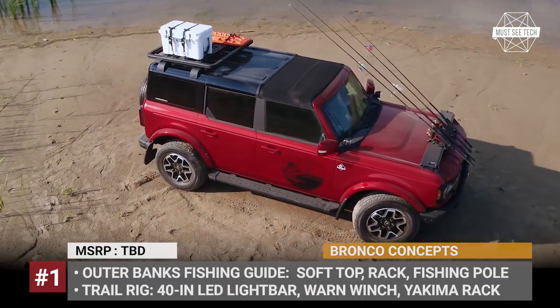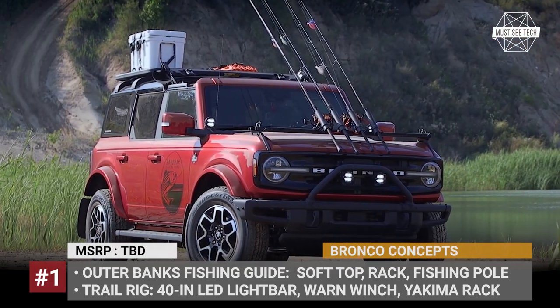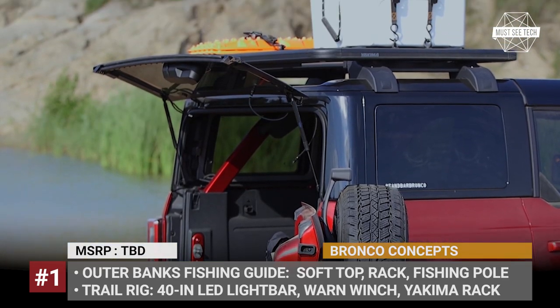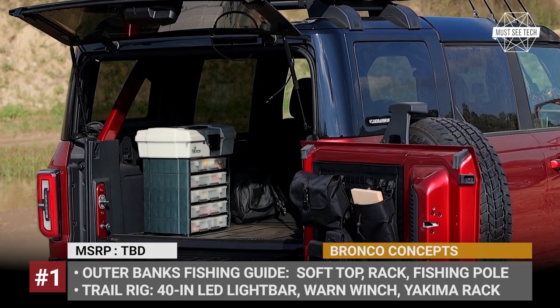The first is based on the Outer Banks model and is purpose-built for fishing outings. It gets a modular bumper, safari bar and a slide-out tailgate. Plus, there are custom fishing poles, AC purge and a lock-and-load platform roof rack from Yakima.